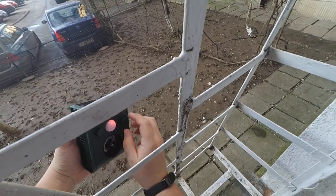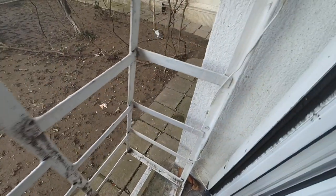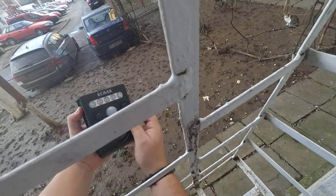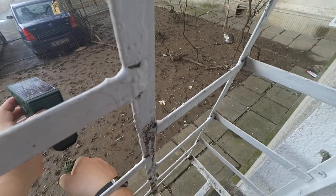I'm going to turn this to 5, which should mean scanning through all the frequencies, and see if this has any effect on the cat. No, the cat seems to be undisturbed. Nothing.